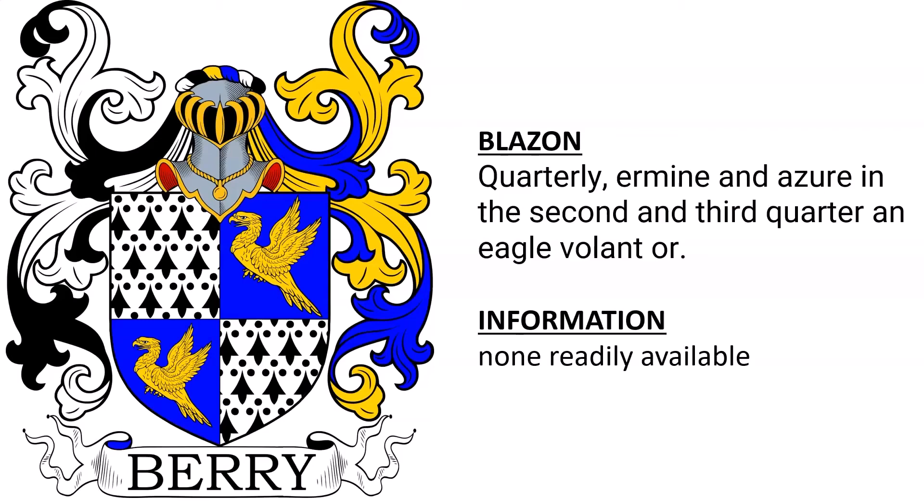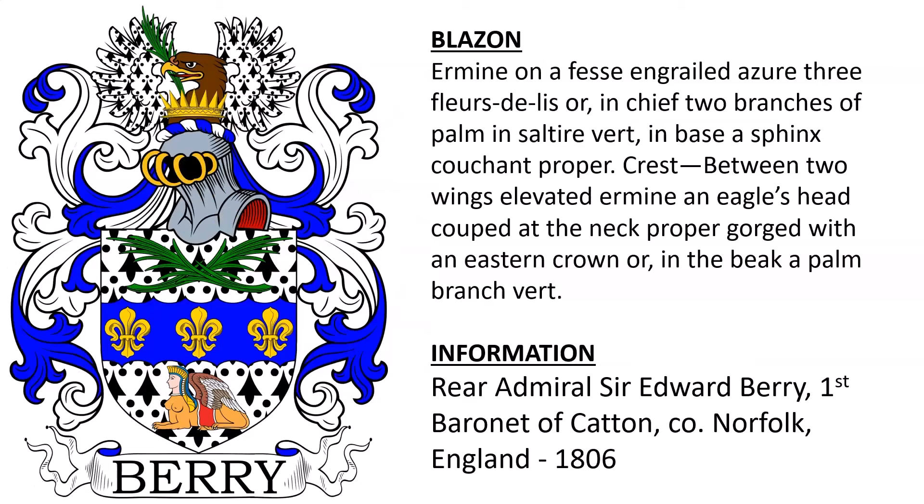And lastly, this complex coat of arms: Ermine, a fess engrailed azure, three fleur-de-lis Or, in chief two branches of palm in saltire Vert, and in base a sphinx couchant proper. Crest: between two wings elevated Ermine, an eagle's head cooped at the neck, gorged with an eastern crown Or, in the beak a palm branch Vert. This coat of arms was granted to Rear Admiral Sir Edward Barry, the first baronet of Caton in the County of Norfolk, England, in the year 1806.